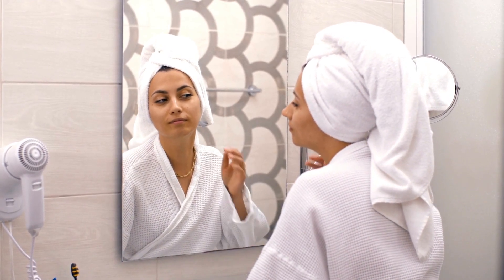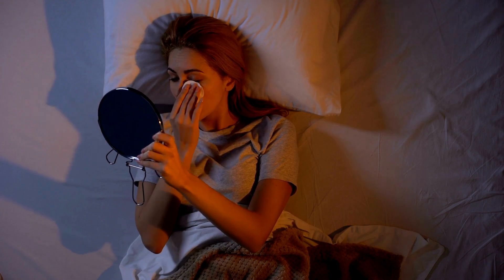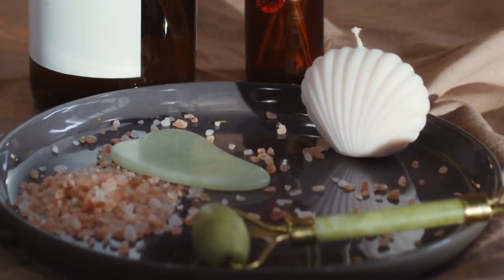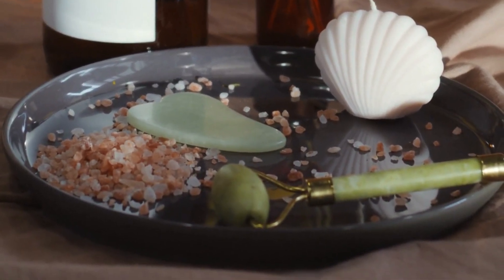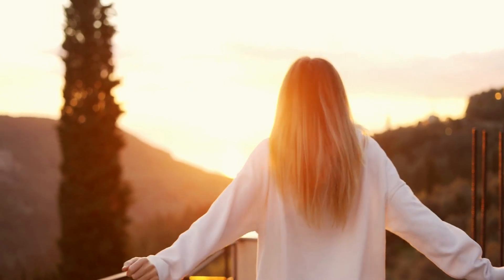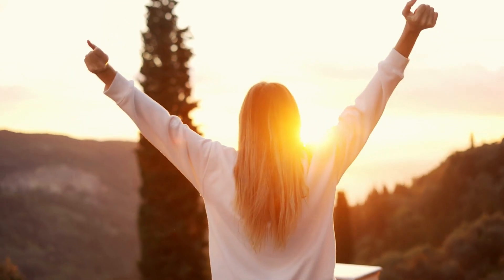So, would I recommend skin fasting? Absolutely! It's a fantastic way to give your skin a break and learn more about its natural processes. Just remember to listen to your skin and adjust the fast to suit your individual needs. I hope you found this video helpful and informative. If you decide to give skin fasting a try, I'd love to hear about your experience in the comments below. As always, don't forget to like this video, share it with your friends, and subscribe to our channel for more amazing skincare tips and tricks.